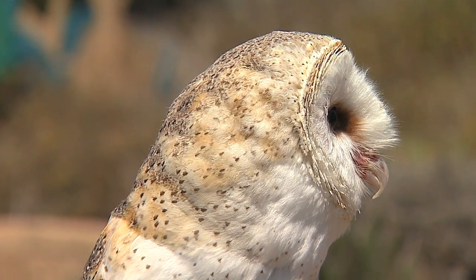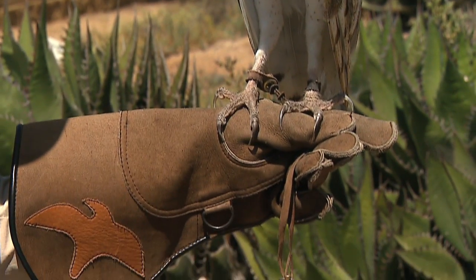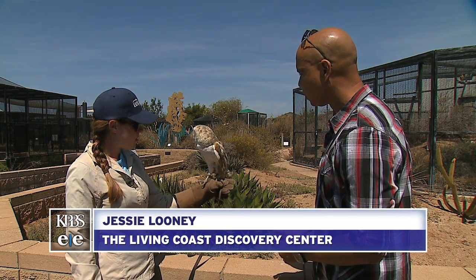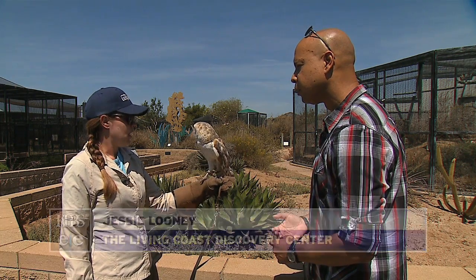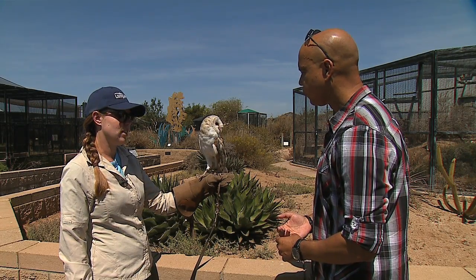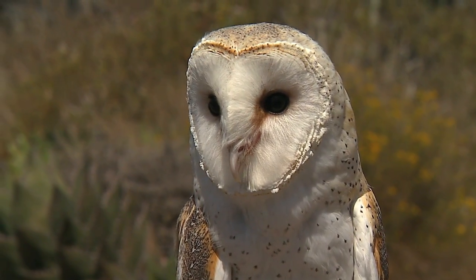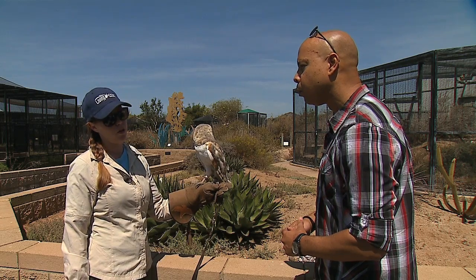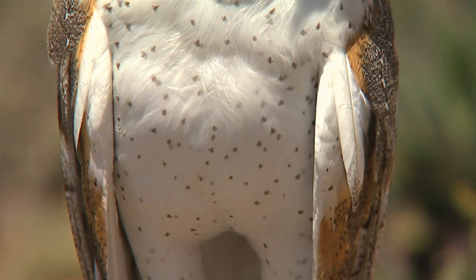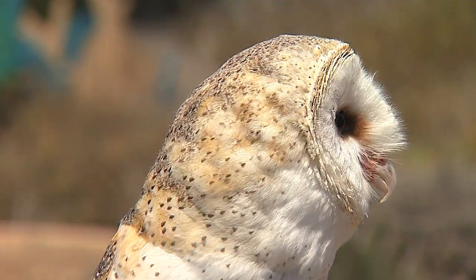This is Tito the barn owl. Look at those eyes. He's about four years old and is representative of native barn owls in San Diego. He's more nocturnal - he can be spotted at dawn and dusk hunting, which is called crepuscular. Barn owls are fantastic at rodent control; they're very important to have around to hunt rats, mice, and squirrels whose populations would grow out of control without a predator like a barn owl.